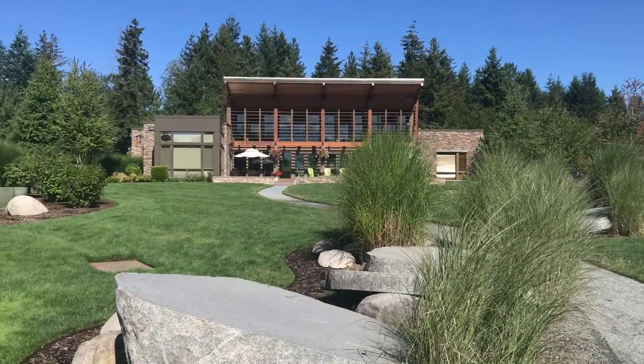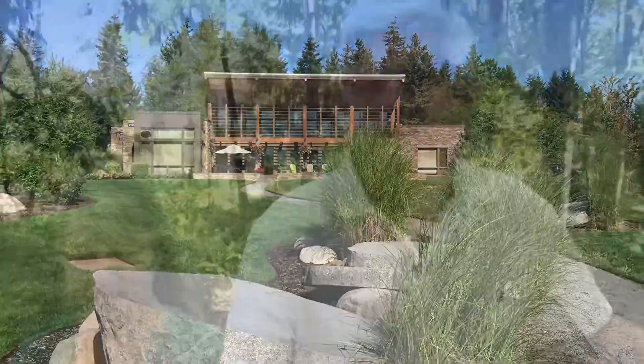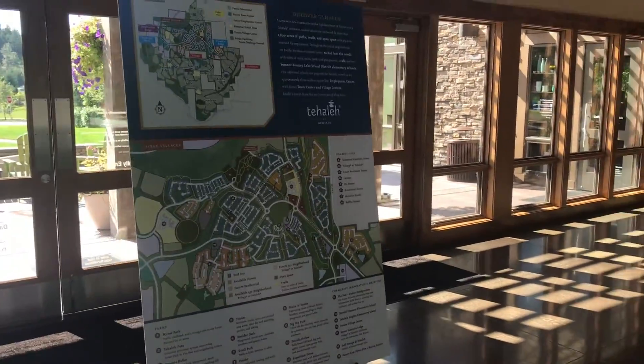Hi, welcome to our Trail Talk. Glad you could make it. One of the first things you'll see when you come into Tahaleh is the Post. It's a nice information center for all of Tahaleh. They've got trail maps in there and give you a lot of information about the area and the different builders and the different sites they have. It's kind of a community center too.